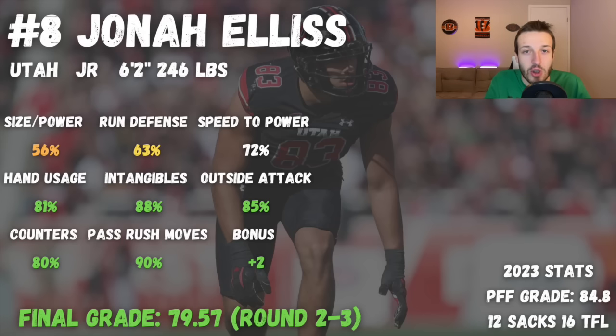At number eight, we have Jonah Ellis out of Utah. He's an interesting player — really small at 6'2", 246 pounds. He completely lacks the desired length you'd look for, doesn't have long arms, and isn't particularly effective in the run game. So that plays a major part in his scouting report.